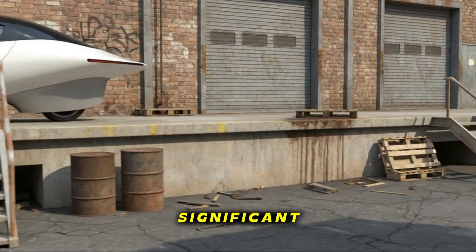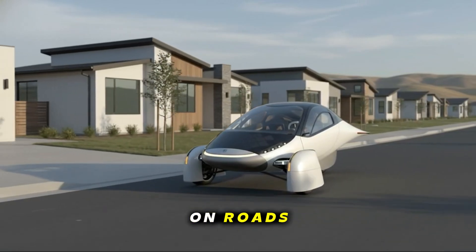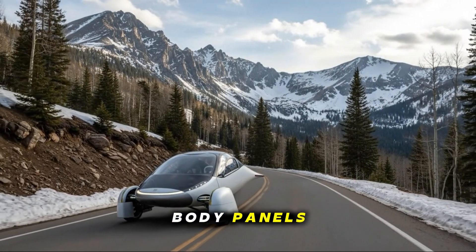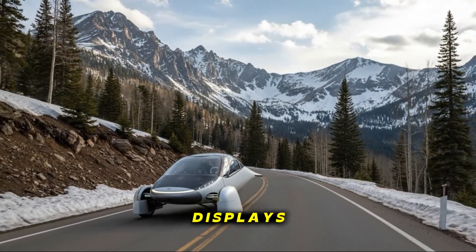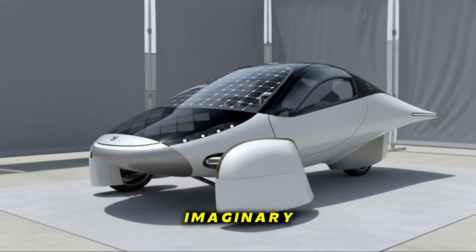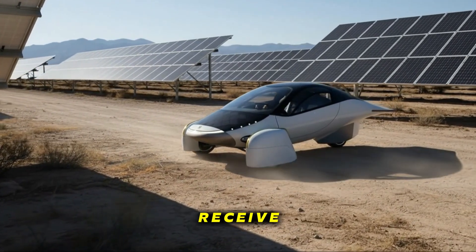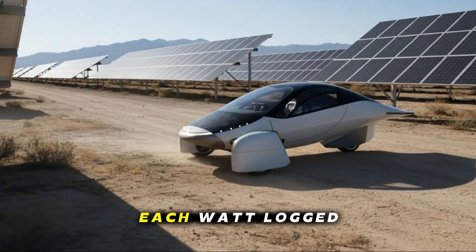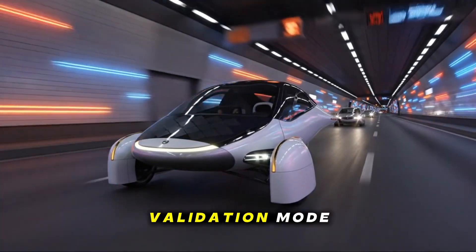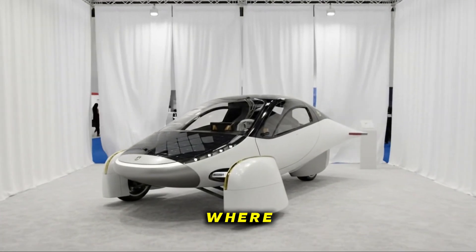What makes this moment feel significant is that Aptera has transitioned from showing renders to showing working hardware on roads. These are production-intent motors, battery packs, body panels, solar cells, interiors, displays, HVAC systems, and cameras. Nothing about these Pi builds feels imaginary anymore. They represent the closest glimpse yet of what customers will actually receive. Each test mile, each watt logged, each refinement — it all points to a company shifting into real-world validation mode. For the first time since Aptera re-emerged, this feels like the moment where everything becomes real.